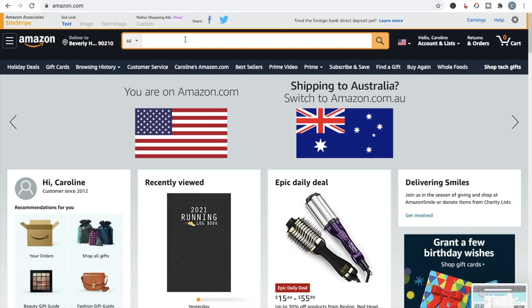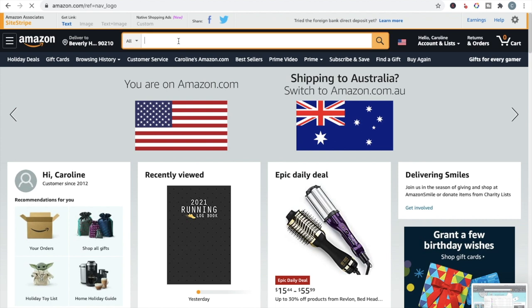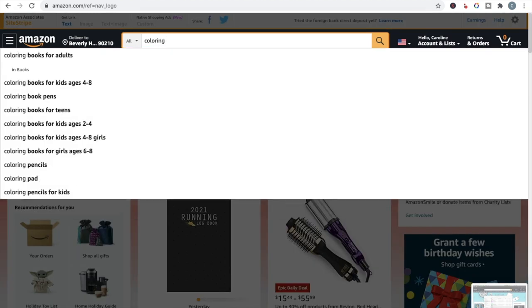Now that you've noted down some general terms to search for, when I'm doing niche research I will usually change the shipping address to something in the United States, because Amazon will show an alert saying it's only showing results that ship to Australia. I want to see what the US market sees, since that's where I upload my books. Do the niche research from the homepage because that's what customers do — they just come straight to Amazon.com and pop in a search term.